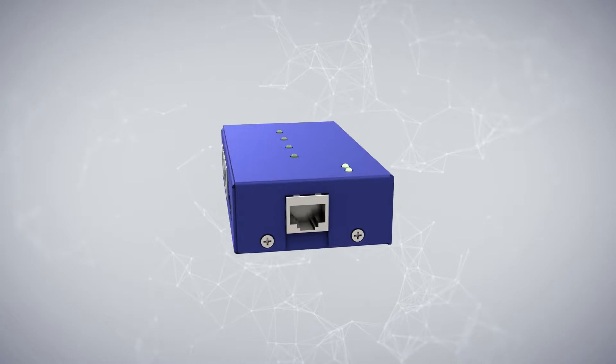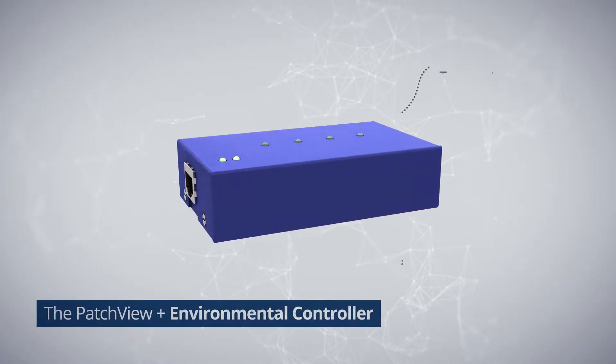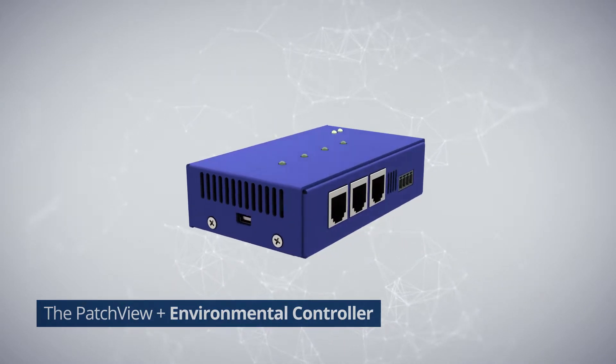Patch View Plus collector can also connect to an environmental controller with sensors such as temperature, humidity, rack indicators, door contact, etc., within the cabinet without the need for additional software.